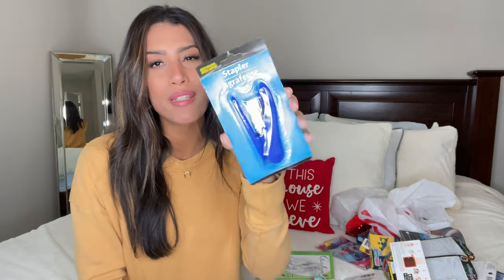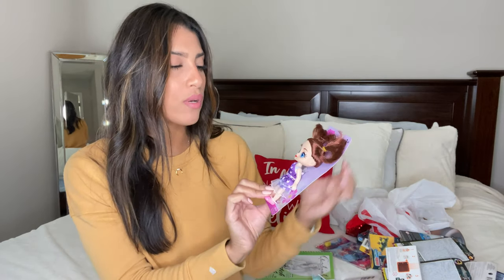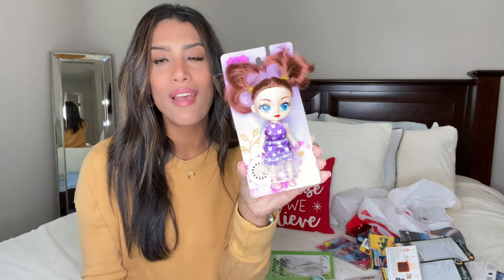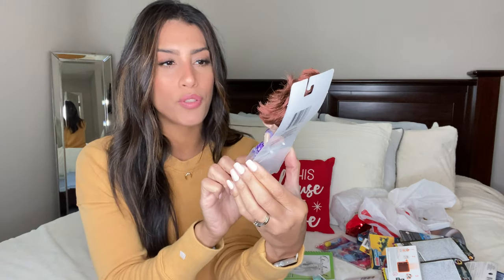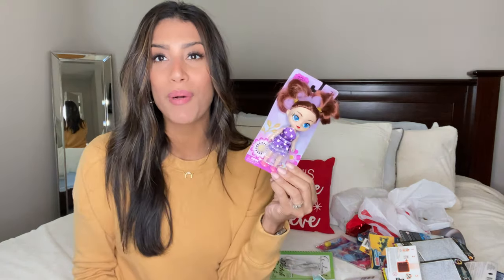The last thing for Ryan is a stapler — I know, random — but he asked for one on his stocking stuffer wish list because he likes to do comics and staple them together. So I got him a blue stapler. And the last item for Madison is a little mini doll from Dollar Tree with a purple dress with white bunnies and pigtail hair — really cute.